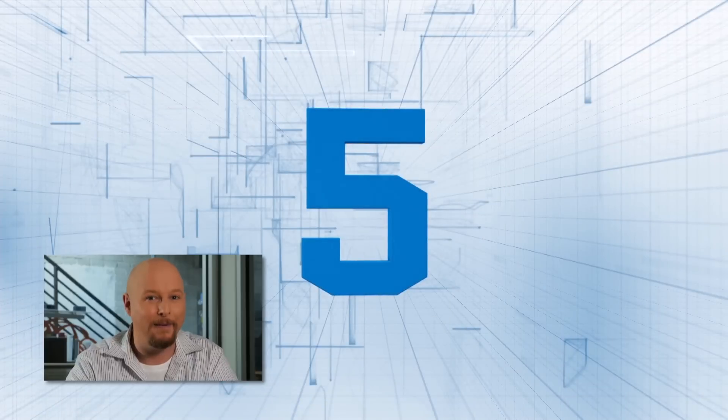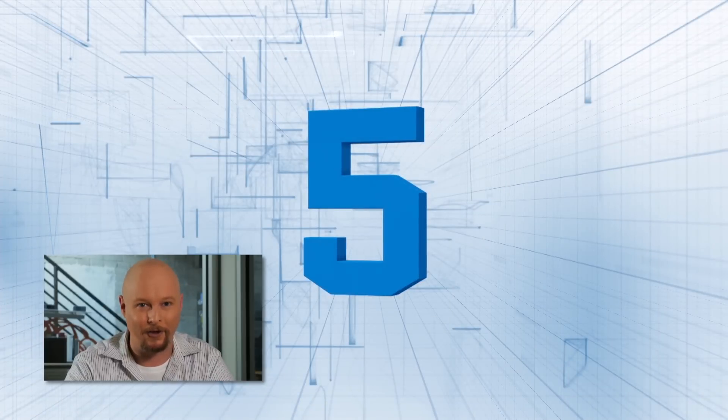Number five: a company called No Needles Venipuncture is looking to replace needles with lasers for blood collection. Just imagine you have to give a blood sample, and your doctor holds up a device that in one quadrillionth of a second fires a laser and opens a tiny hole in one of your veins.